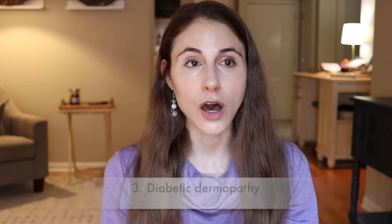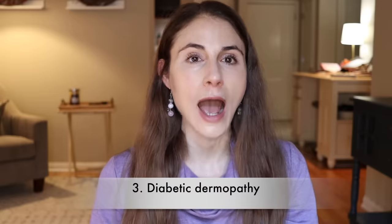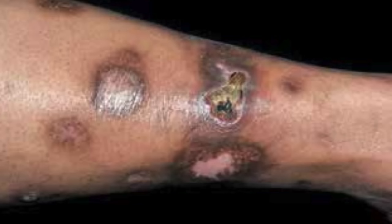Number three is a hallmark finding of diabetes, and that is called diabetic dermopathy — otherwise known as shin spots because it happens on the shins. These are little round oval sores that have a dark brown rim around them. They are brought about after you whack your shin — they're secondary to trauma — but they persist due to poor healing, which occurs in diabetes.